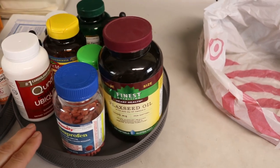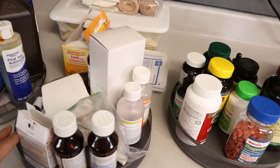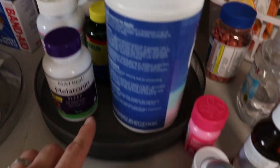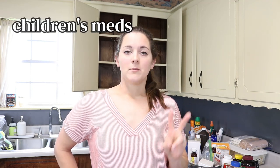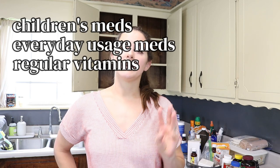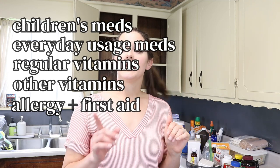An awesome and amazing secret to organizing a cabinet with spices, medications, anything that has a bottle to it, is to use these little lazy Susans. These are absolutely amazing and I have two different types here, both from Walmart. The different categories I have for my medications are: children's medication, medications I use on an everyday or extremely frequent basis, vitamins I use regularly, other vitamins I don't use regularly, allergy and first aid type medications, and a basket for wound care, sunscreen, and bug spray. I'm going to go through everything and see what I have left so I can either keep the categories or make new ones.